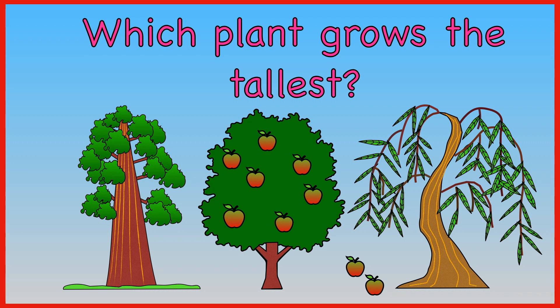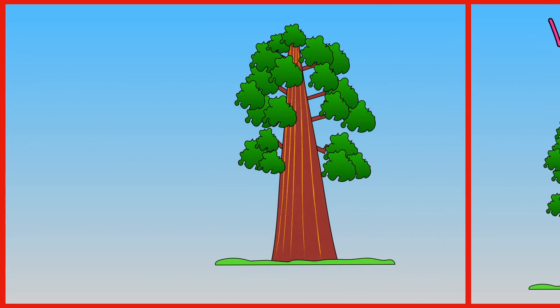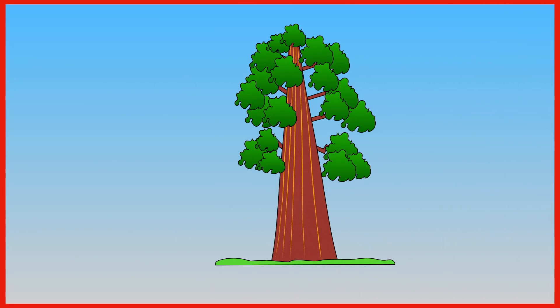Which plant grows the tallest? Giant redwood. Apple tree. Willow tree. A giant redwood can grow very, very tall.